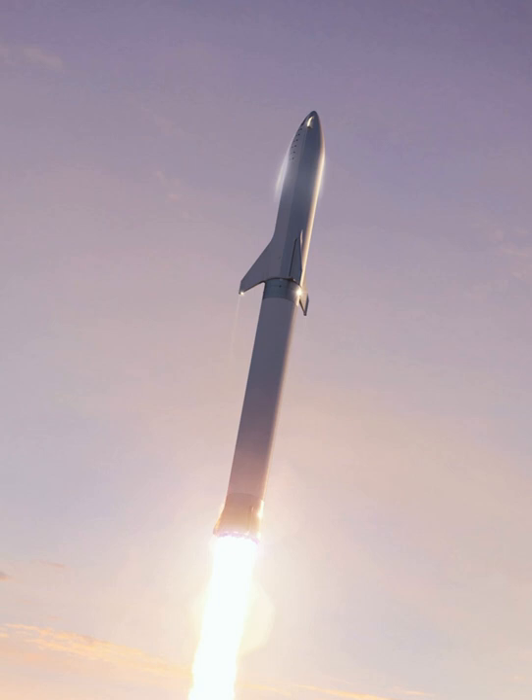As of September 2017, Raptor engines had been tested for a combined total of 1,200 seconds of test firing time over 42 main engine tests. The longest test was 100 seconds, which is limited by the size of the propellant tanks at the SpaceX ground test facility. The test engine operates at 20 MPa pressure. The flight engine is aimed for 25 MPa (250 bars, 3,600 PSI), and SpaceX expects to achieve 30 MPa in later iterations.